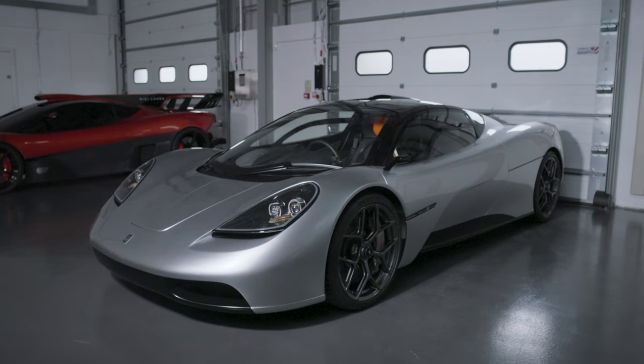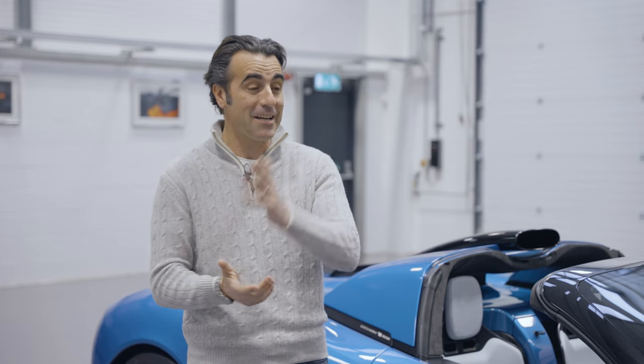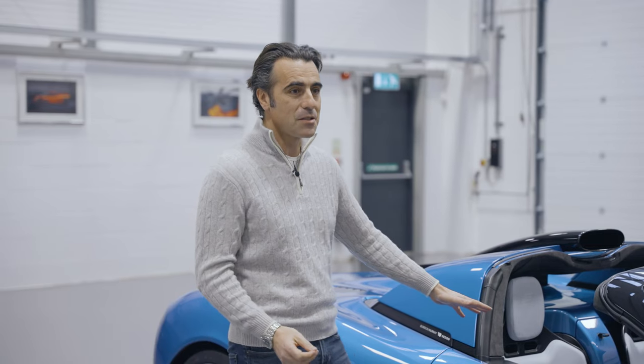The T50 is already in production, T50S is just in build right now and we're about to start testing that — it's going to be exciting. The T33 has just started testing as well, and then there's the T33 Spider.